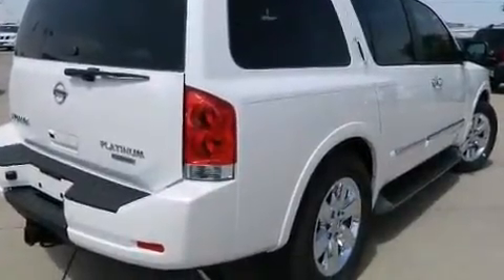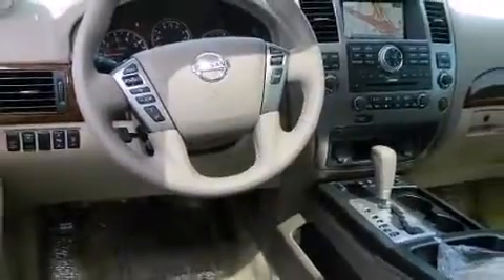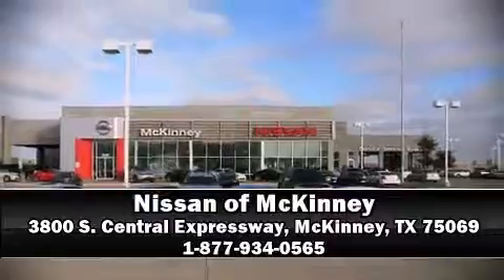Curtain airbags combine with standard stability control, creating a comprehensive safety network. Stop by our dealership or give us a call for more information.